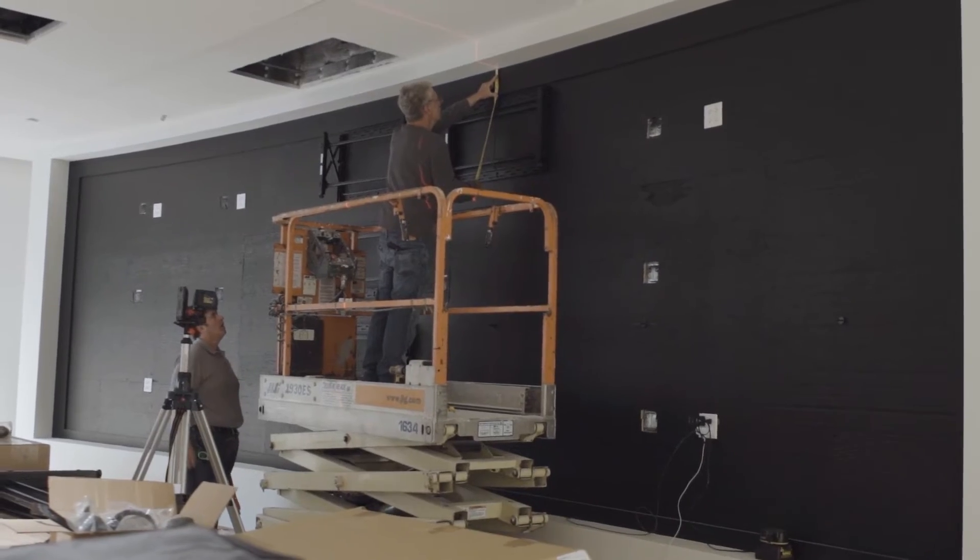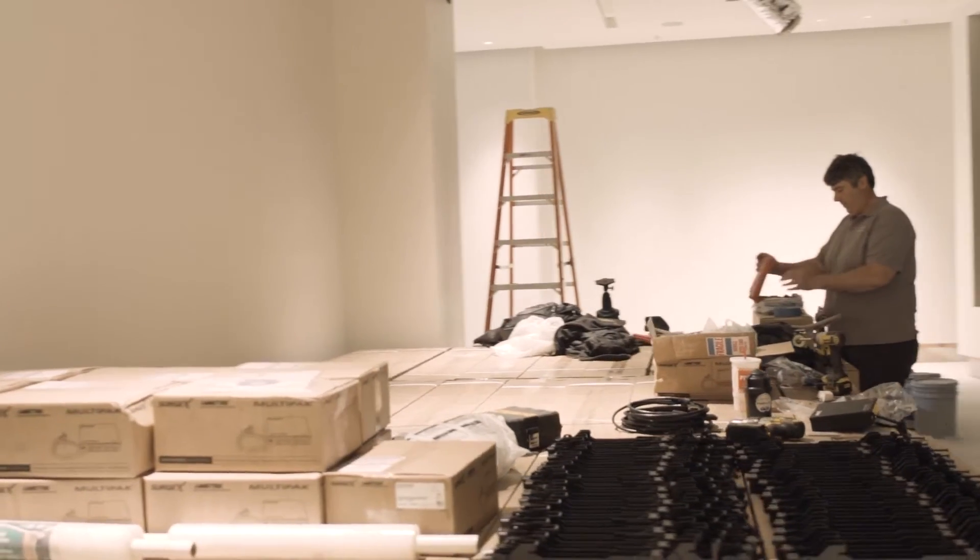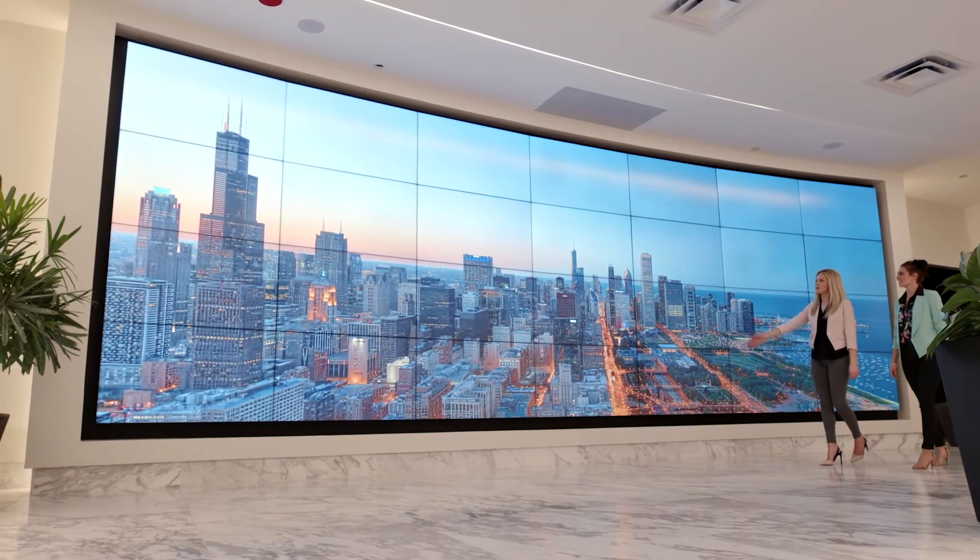We're responsible for both the hardware and software behind the video wall. Because of the panoramic view, it really brings you into the space — you feel like you're looking out of your brand new condo on the 73rd floor on Michigan Avenue.